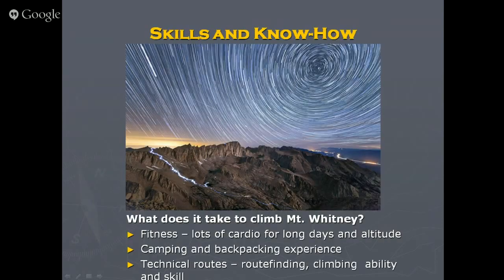To do this climb you obviously need fitness. If you're doing a day hike you'll gain a lot of elevation — it's a lot of switchbacks, over 100 in one section alone. The trail is long and can be dry with only a few places to get water, so make sure you have camping and backpacking experience and know how to move efficiently. For technical routes, you'll need ability and skill — join our club and train with us and we'll help you do those routes.